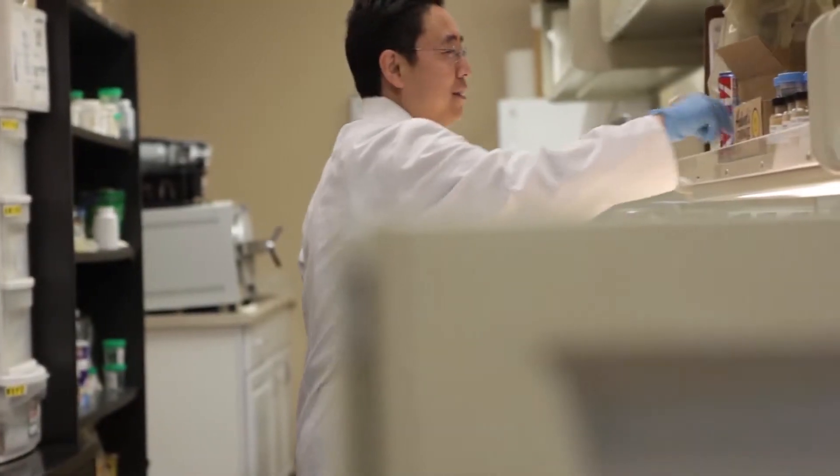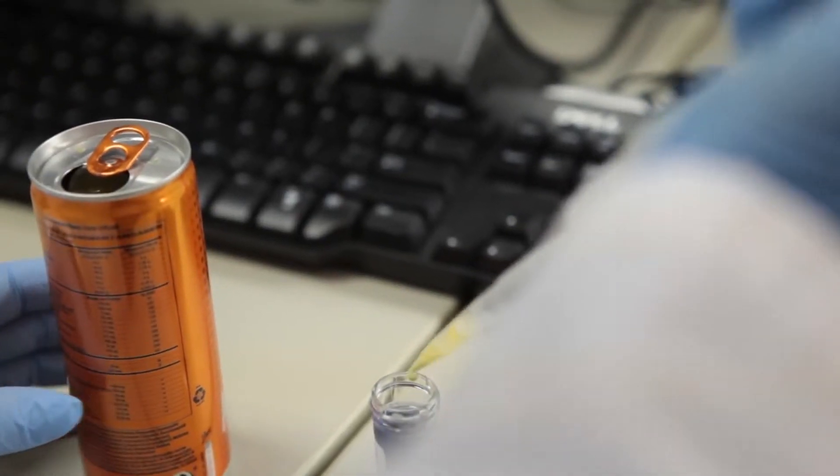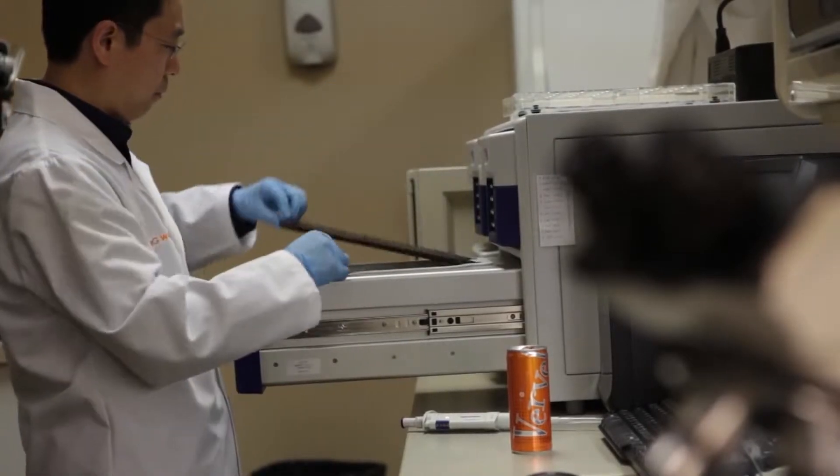All materials are brought in and placed in quarantine for testing. Only once accepted, they are tagged with a green label and released for use.